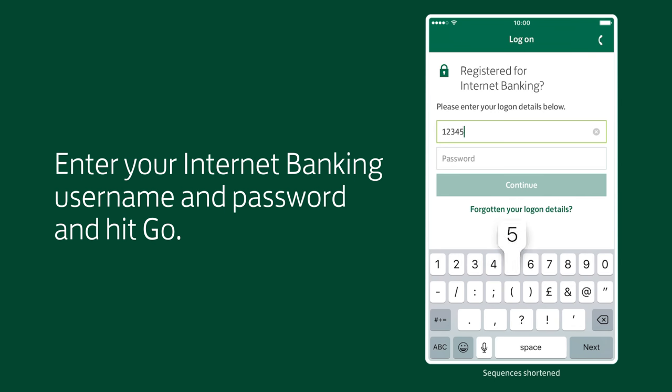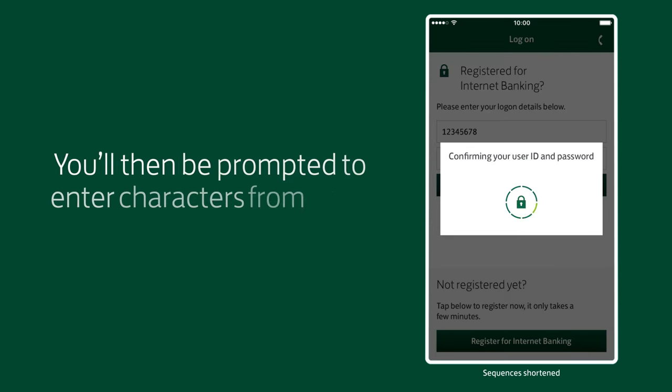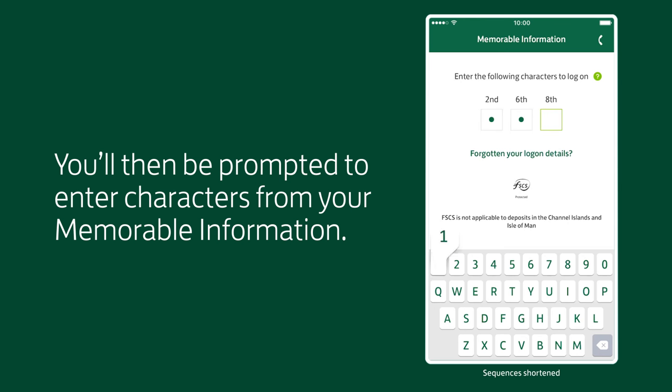Enter your internet banking username and password, and hit Go. You'll then be prompted to enter characters from your memorable information.